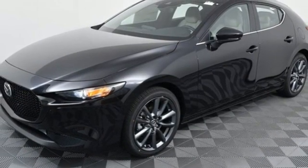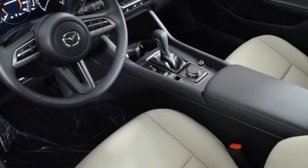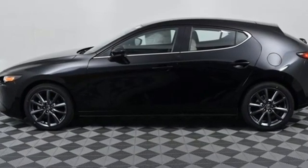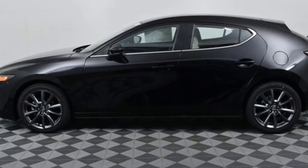Gas pressurized shocks and inline four-cylinder engine. With Mazda, driving is what matters most. You'll never know until you try. Test drive it today.